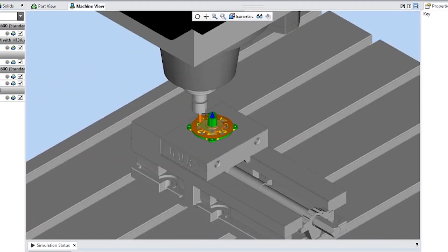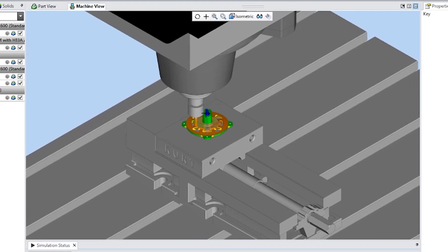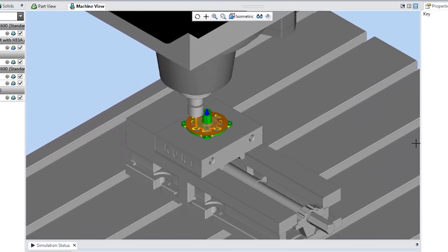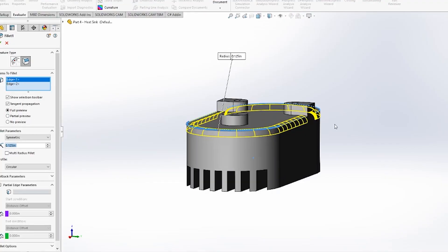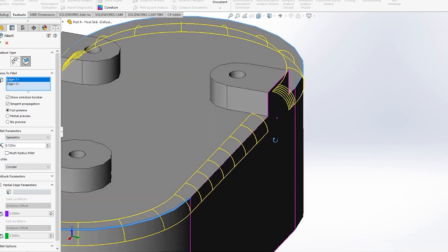CNC machining designs and projects can sometimes get unnecessarily complex. Some designs do require precise detail that cannot be simplified, but you do have options if you have the flexibility to change aspects of your design and are keen to reduce costs. So let's talk about a few ways to reduce machining costs to your overall design.